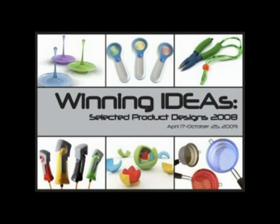The Winning Ideas Selected Product Designs 2008 is the first museum exhibition featuring product designs from IDSA, the Industrial Designer Society of America. The exhibition features selected, award-winning designs drawn from the 2008 Industrial Design Excellence Awards, also known as IDEA. Items in the exhibition include products that are already on the market as well as design concepts that have not yet made it through final fabrication.